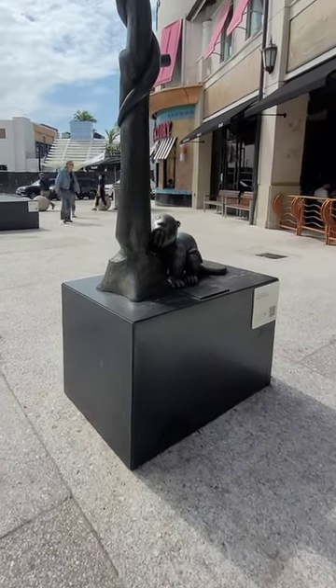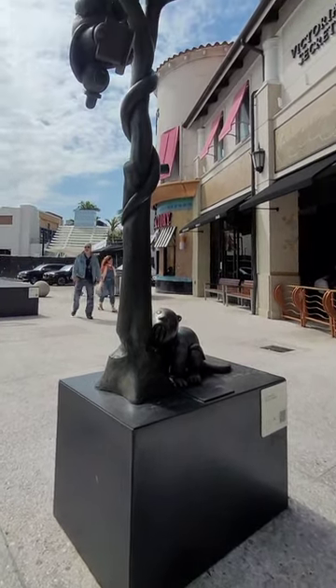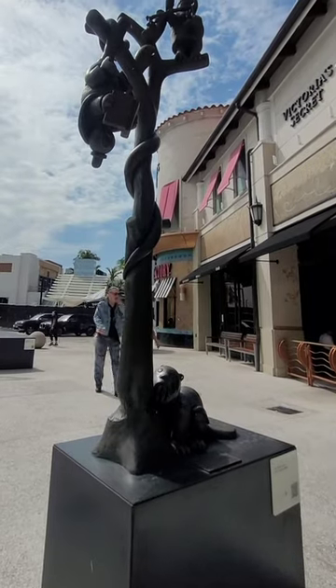This is called the Tree of Knowledge by Tom Otternus. You see there's a beaver down there at the bottom eating that. Wrapped around the tree as we go up, there's a snake.